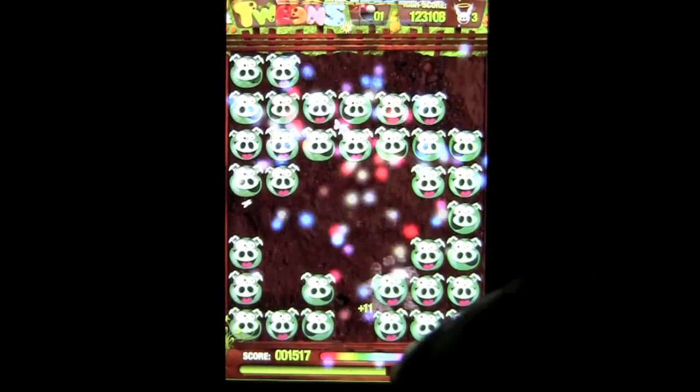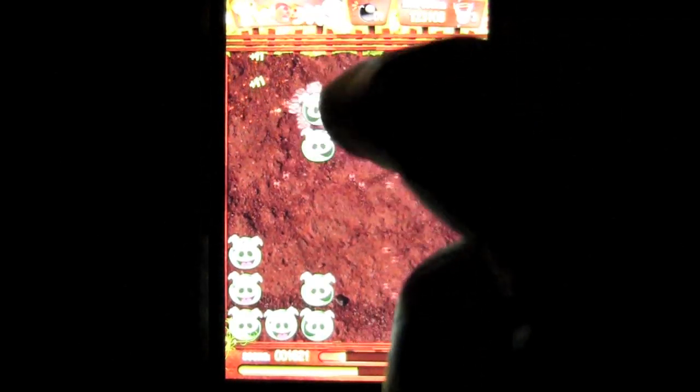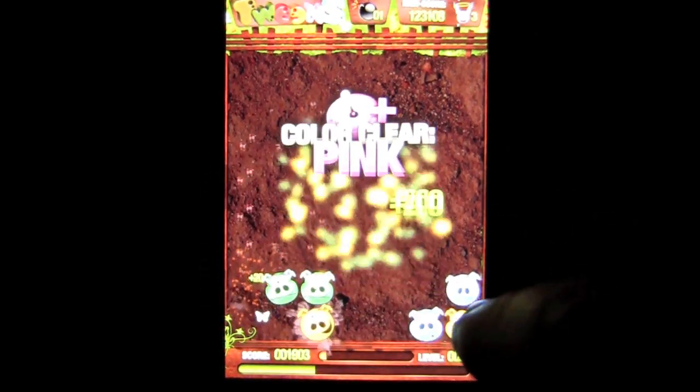Maybe we'll get the Rainbow Rampage — there it is! Once you get the Rainbow Rampage, just keep on matching your pairs and take as many as you can. Once you get there you've almost cleared the game board, and it's wonderful. That's the way this game plays.